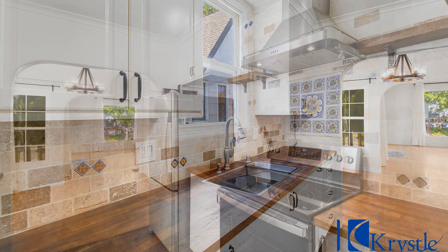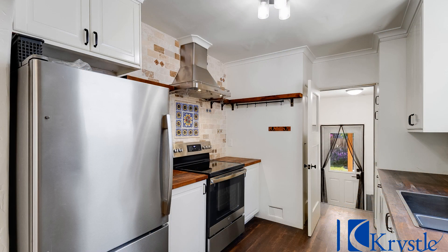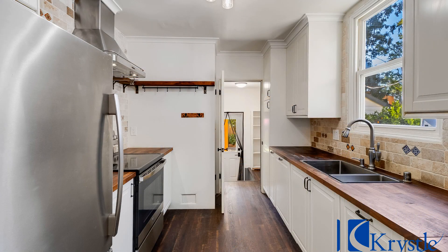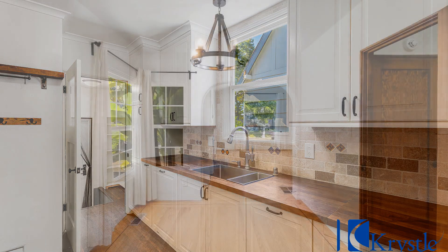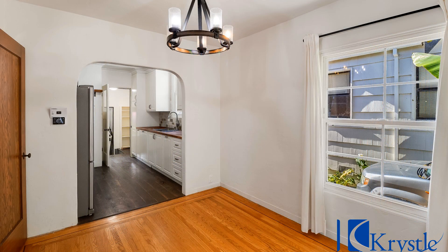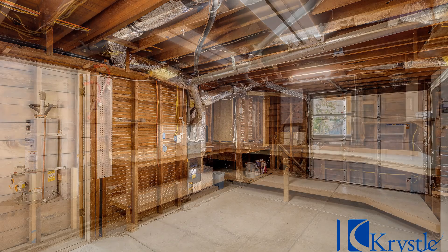Enjoy preparing meals in the kitchen which is equipped with appliances, ample cabinet space, and gorgeous countertops. Stay comfortable all year long with a central heat and air conditioning system, good sized windows, and ceiling fans for additional ventilation.